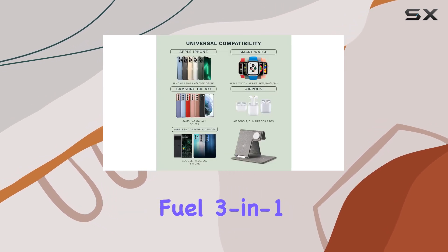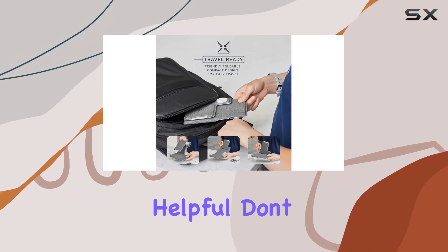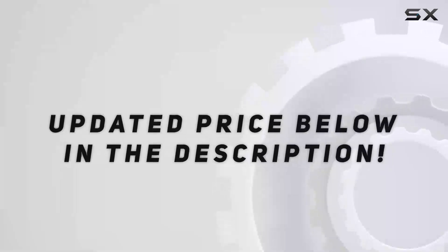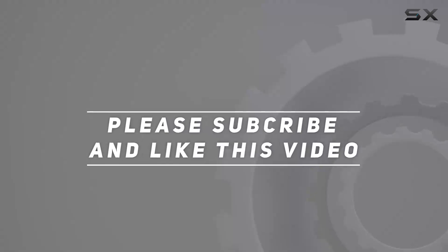That wraps up our review of the Fuel 3-in-1 wireless charging station. If you found this video helpful, don't forget to like, subscribe, and hit the bell icon for more reviews and tech insights. Check out the video description for the updated price, and thank you for watching.